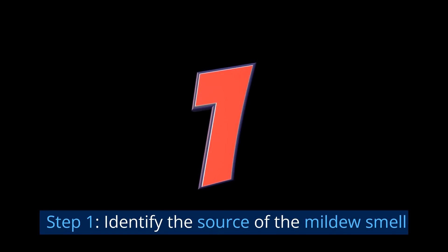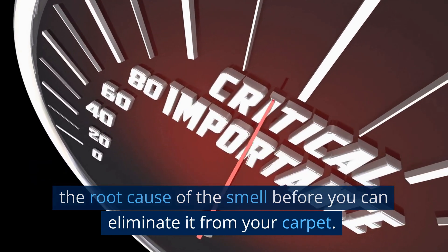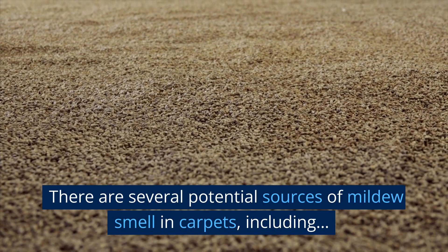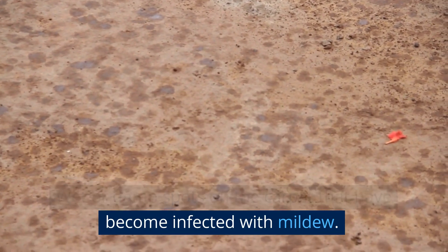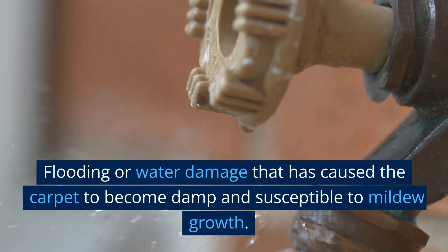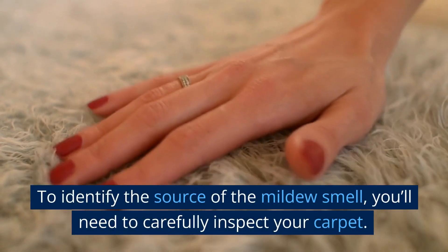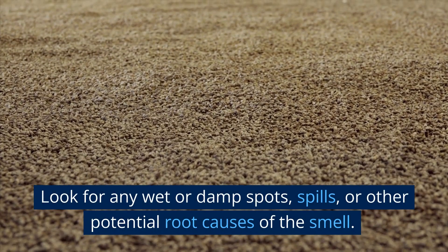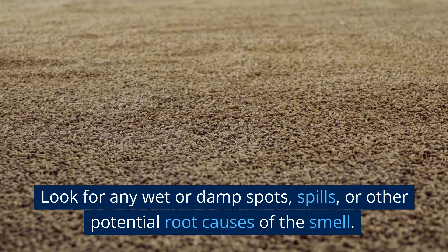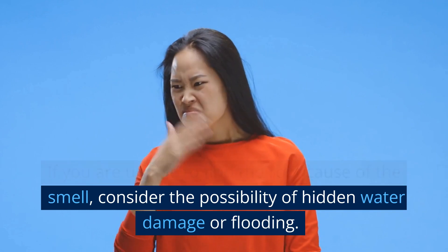Step 1: Identify the source of the mildew smell. This is important because you need to deal with the root cause of the smell before you can eliminate it from your carpet. There are several potential sources of mildew smell in carpets, including wet or damp spots on the carpet that have become infected with mildew, spills or accidents that have not been cleaned up promptly, and flooding or water damage. To identify the source, carefully inspect your carpet for wet or damp spots, spills, or other potential root causes. If you are unable to find the root cause, consider the possibility of hidden water damage or flooding.